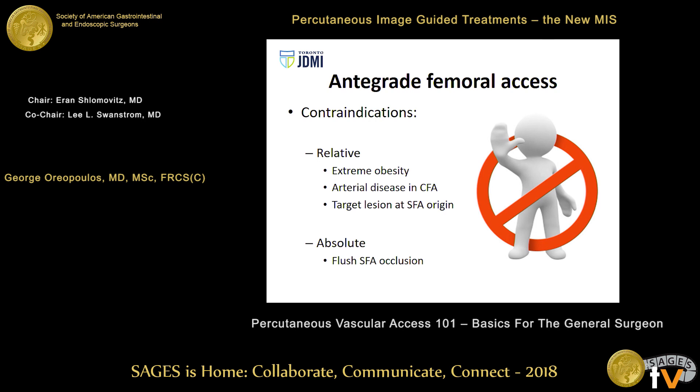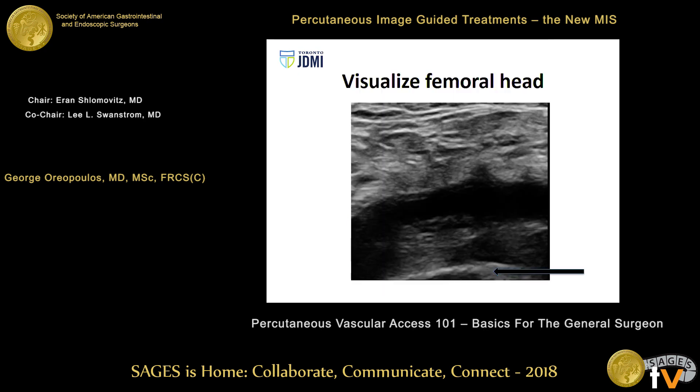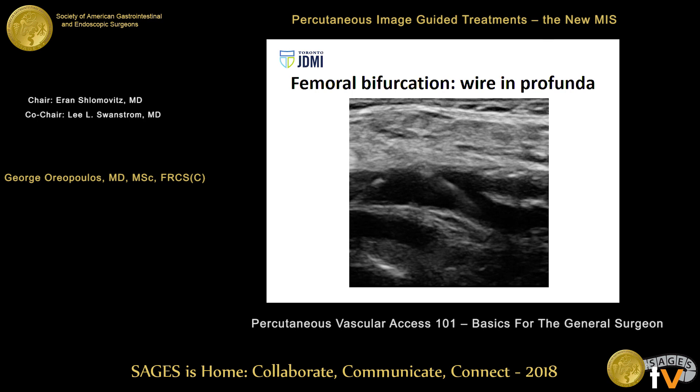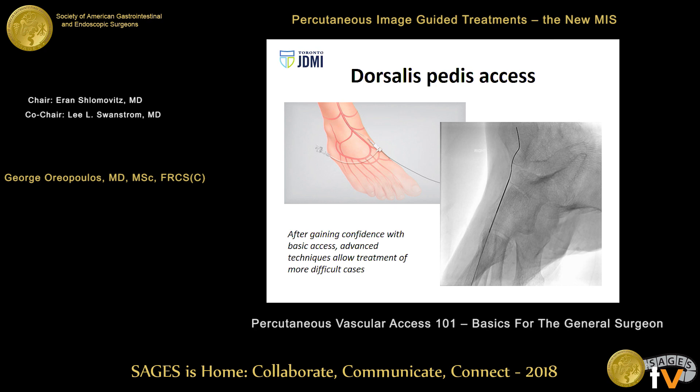An antegrade access shortens my distance to the target lesion and gives a big mechanical advantage ergonomically. Some colleagues prefer an up-and-over approach, which unfortunately doesn't work if the patient has an EVAR in place, kissing stents, or requires a really distal intervention. For very obese patients, disease in the common femoral artery, or a flush SFA occlusion, this may mean doing a hybrid procedure with an open cut-down on the femoral artery. Here you can see the femoral head and the common femoral artery, and the guide wire going into the profunda. With good ultrasound skills and a small curve on the wire, you can redirect the wire into the SFA and save yourself a lot of trouble.